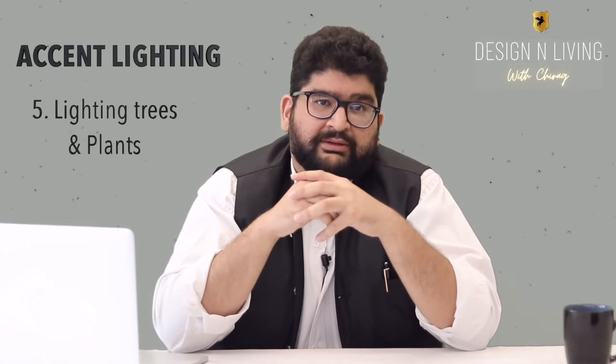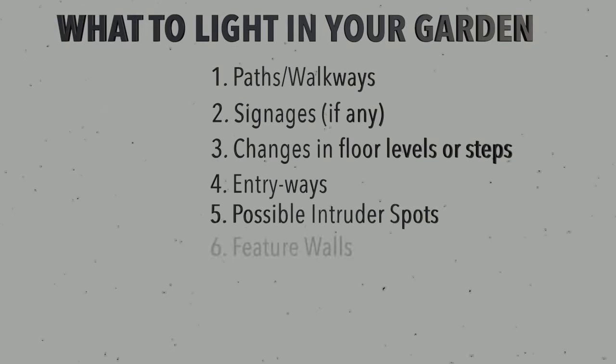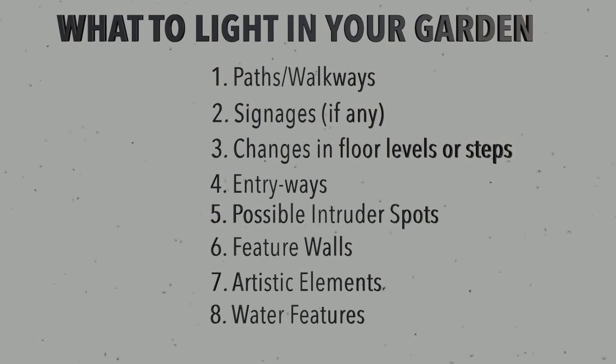Coming to the last point, which is lighting trees and plants. But before that, a small recap of the points we've discussed on what to light in your garden: paths and walkways, signages, changes in floor levels or steps, entryways, possible intruder spots, feature walls, artistic elements, water features, and lastly trees and plants.